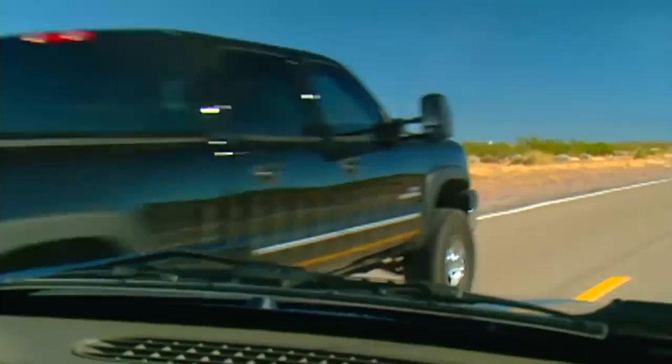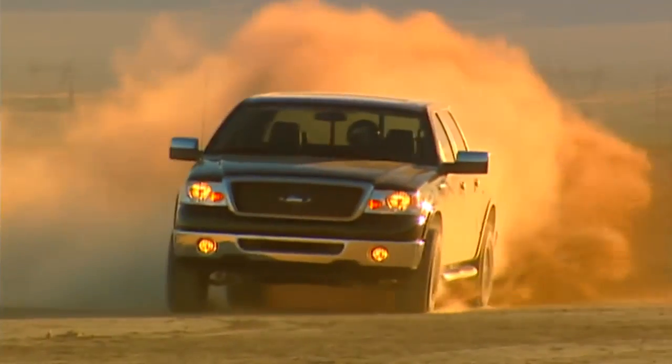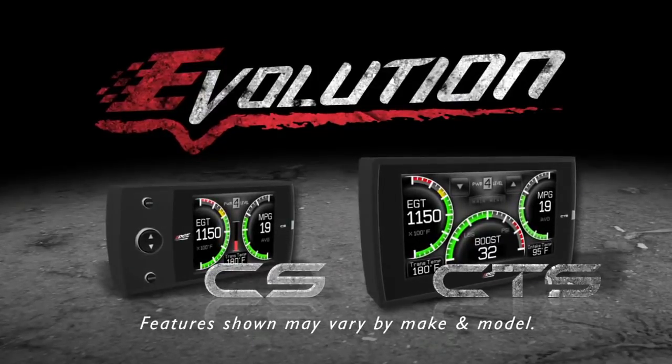With unmatched power, control, and style, the all-new Edge Products Evolution CS and CTS gives you the advantage of customizing your vehicle to your personal needs, giving you the options you need all built into one small, sleek, yet powerful and rugged device.